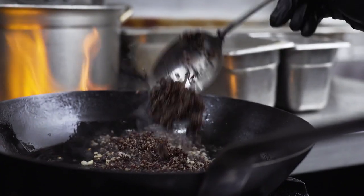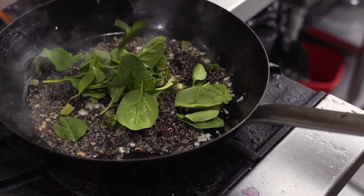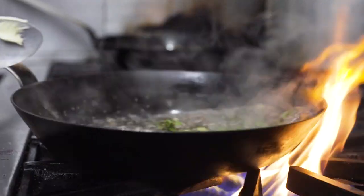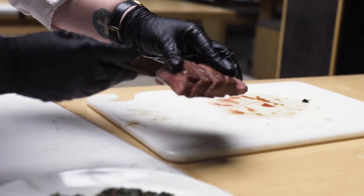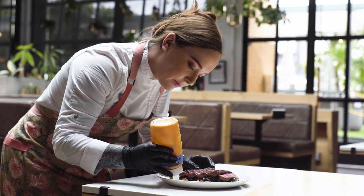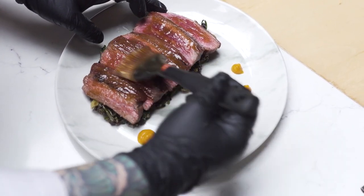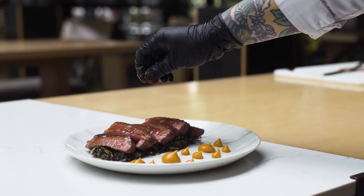For the quinoa risotto, we sauté that with garlic and shallots, charred scallions, and spinach. To finish this plate, I slice the flank steak and place it on top of the quinoa risotto. The quinoa gives it a lighter grain so you can still really taste the flavor of the meat, and it pairs well with the carrot puree because it brings in earthy, umami tastes that reinforce with the glaze.